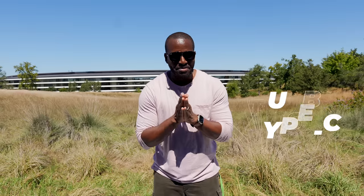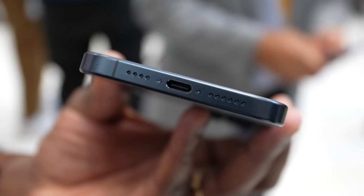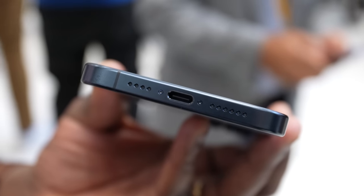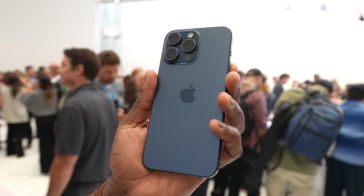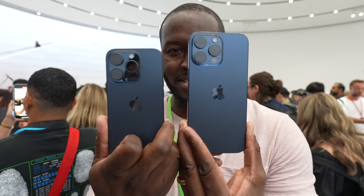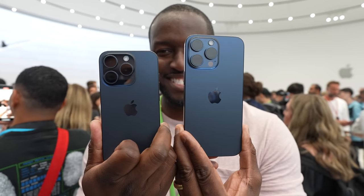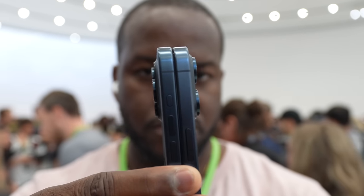Now next up is USB Type-C. This is something we've been waiting for on the iPhone and it's finally here. The iPhone 15 series has USB Type-C, but the 15 Pro line does have USB Type-C 3.0, giving you faster transfer speeds up to 10 gigabits per second and also faster charging speeds, which means you can transfer your content like ProRes video and photos faster from your iPhone to your MacBook.